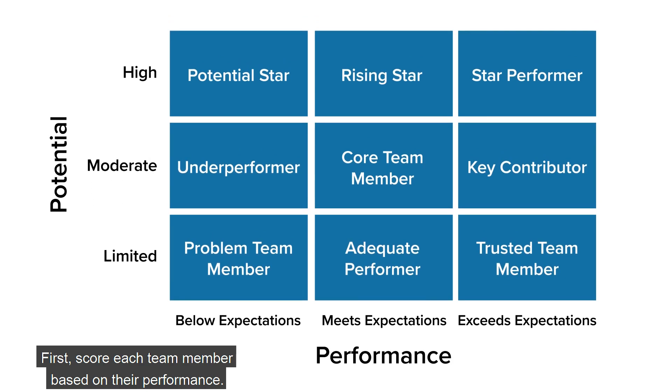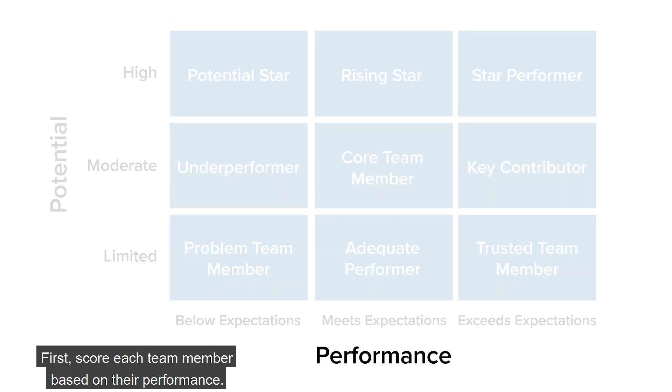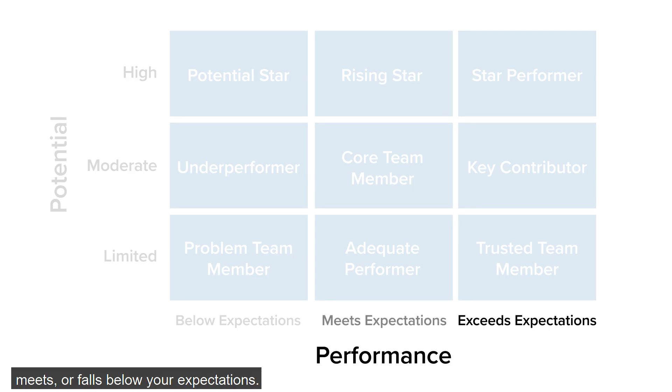First, score each team member based on their performance. Ask yourself whether it exceeds, meets, or falls below your expectations.